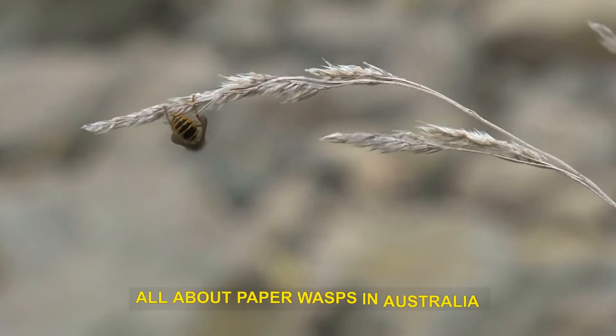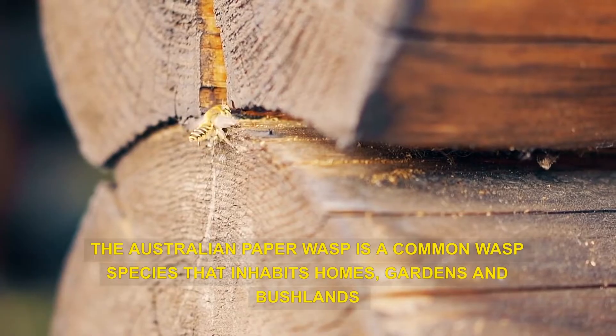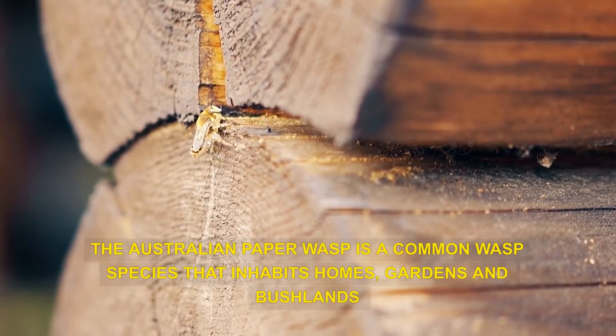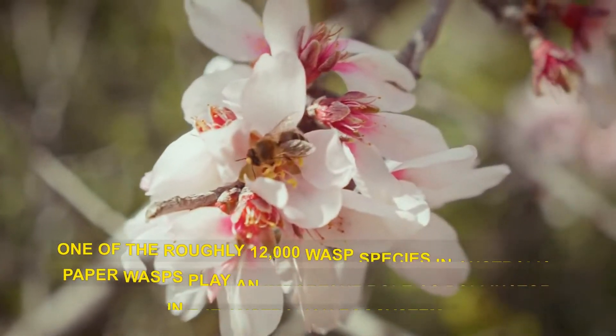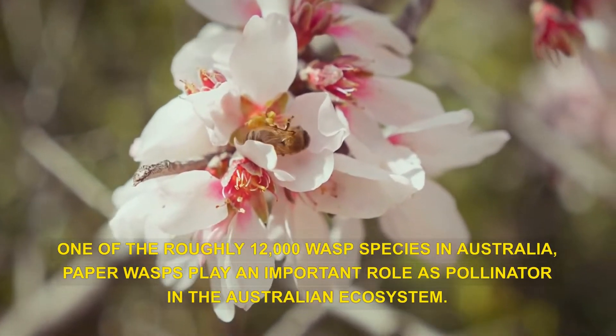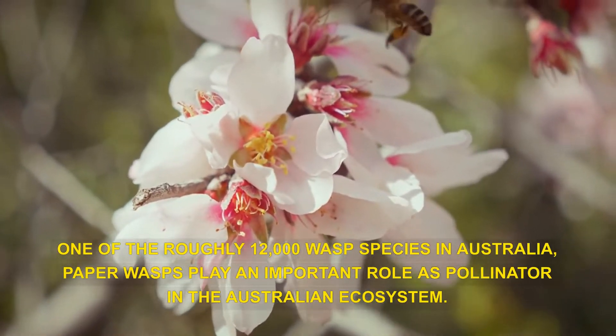All about paper wasps in Australia. The Australian paper wasp is a common wasp species that inhabits homes, gardens, and bushlands. One of the roughly 12,000 wasp species in Australia, paper wasps play an important role as pollinators in the Australian ecosystem.